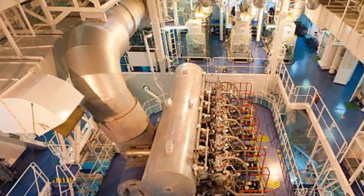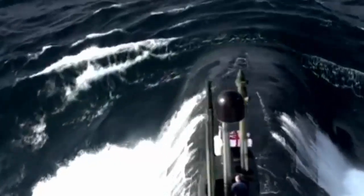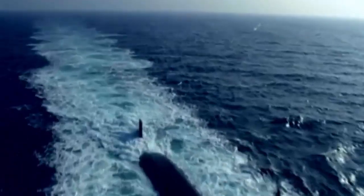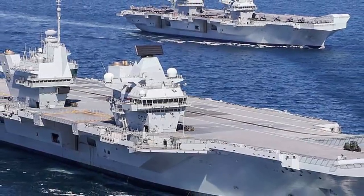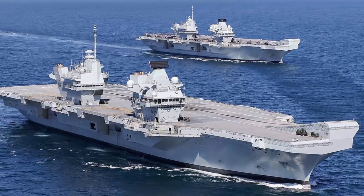On the other hand, the U.K.'s nuclear propulsion has so far been confined to its submarine fleet. The Royal Navy's Vanguard-class submarines, responsible for the U.K.'s nuclear deterrent, and the Astute-class attack submarines are all powered by nuclear energy. The Royal Navy's two most expensive surface ships, the HMS Queen Elizabeth and HMS Prince of Wales, commissioned in 2017, run on conventional gas and diesel engines.